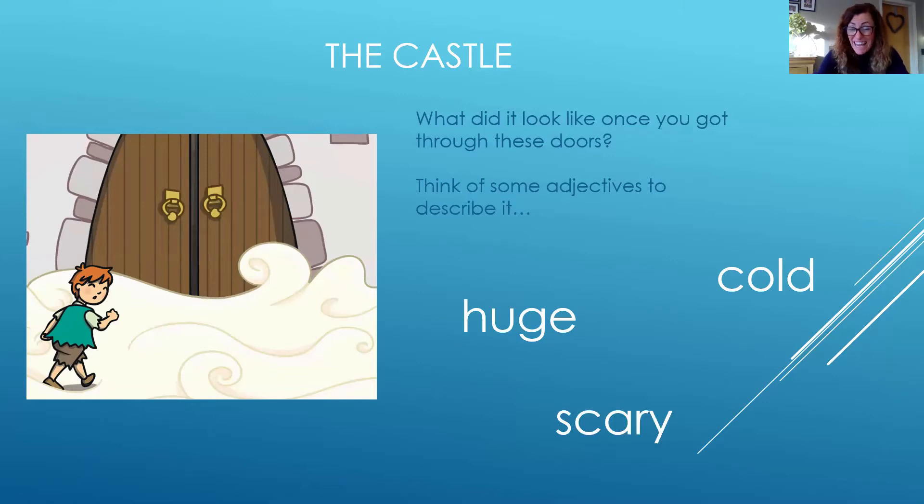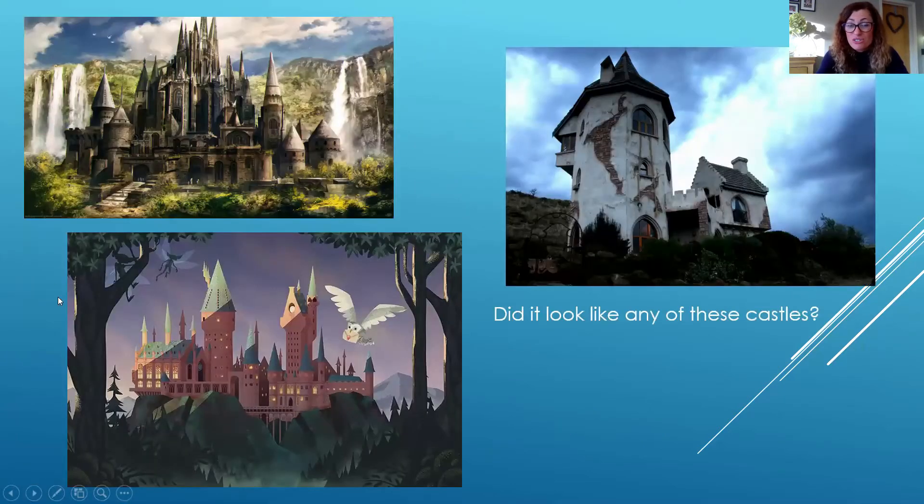Was it scary for him? What did it look like? Do you think it looked like any of these castles? Do you think it had turrets? Do you think it had big stone steps? Have a think about what the castle may have looked like.